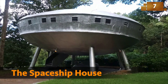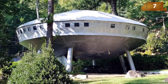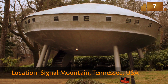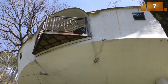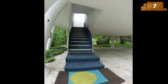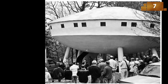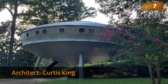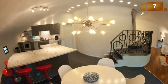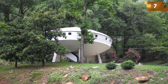Imagine stepping into a house that seems to have landed from another galaxy. The Spaceship House, nestled in the Tennessee woods near Signal Mountain, channels extraterrestrial vibes. With its circular design and elevated structure, it's as if it's ready for takeoff. The drop-down staircase serves as the entrance to this futuristic dwelling, which cost a whopping $250,000 to build. Inside, every room and most pieces of furniture follow the circular theme, creating an otherworldly living experience.